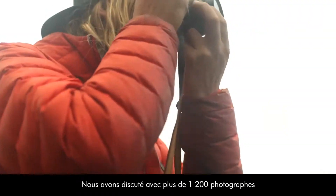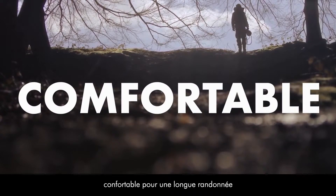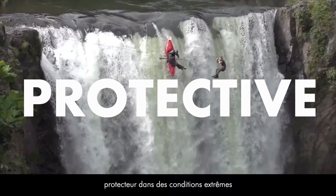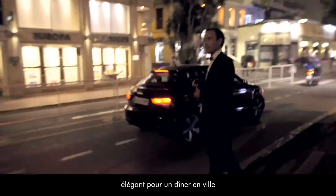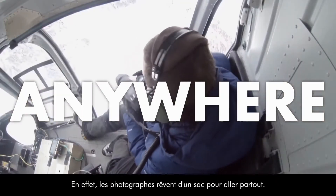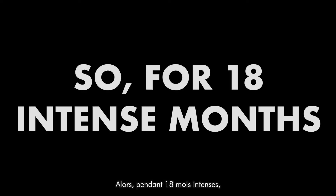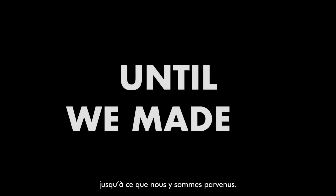We spoke with over 1,200 photographers to find out that camera bags are never comfortable enough for a long hike, protective enough in extreme conditions, or elegant enough for a dinner in town. Photographers dream of a bag for going anywhere. This bag didn't exist, so for 18 intense months we created dozens of technical drawings, models, and prototypes until we made it.